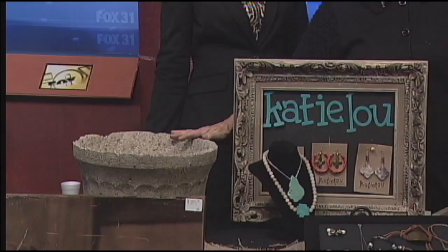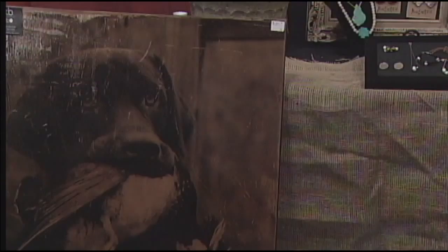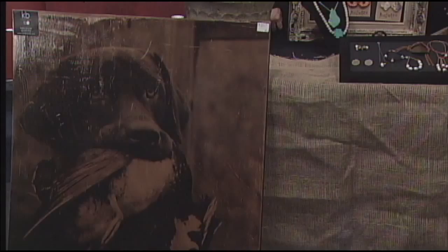What about this down here — the wood transfer? That is by K&B Photography. They are beautiful. You can just buy a generic painting if you like for your wall, or she will come and take a picture of your pet or you and do a wood transfer. They're absolutely fabulous — it's so pretty.